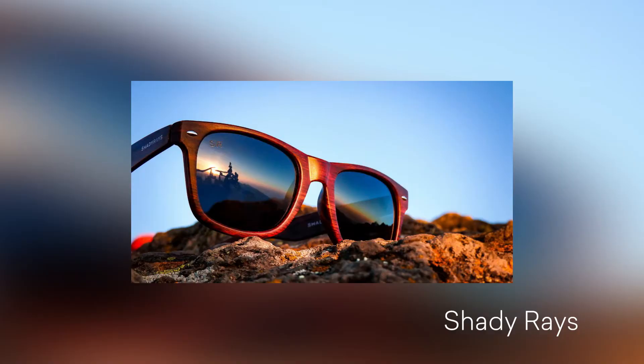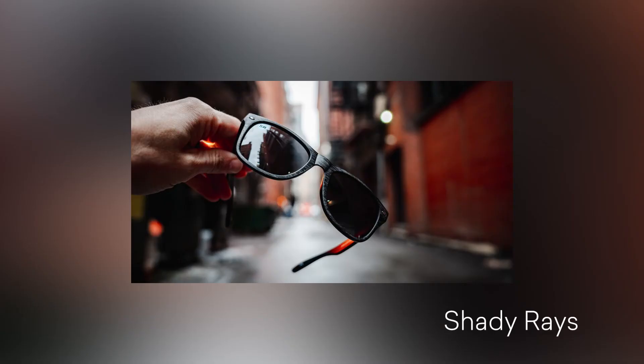Hi everyone, it's Michelle and today we're going to talk about Shady Rays, which is an eyewear brand that's creating beautiful, affordable polarized sunglasses. What I love about Shady Rays is the fact that they've partnered up with Fighting Hunger, so every time I buy a pair of sunglasses, they actually donate 10 meals on my behalf.